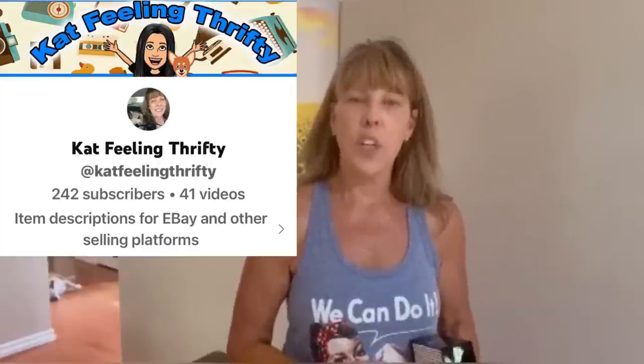Hi everybody, I'm Cat from Feeling Thrifty — a full-time reseller in Albuquerque, New Mexico, selling on eBay, Mercari, Poshmark, and coming soon to Whatnot. I did an online auction and went to pick up items I won. I purchased four vintage box purses by Willardy — W-I-L-A-R-D-Y — and I bought all four for 152 dollars. I posted one and it sold the next morning for 375 dollars.